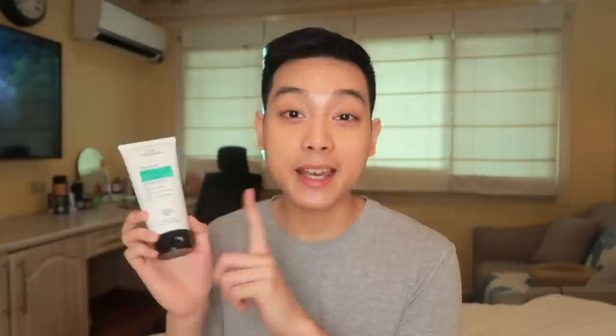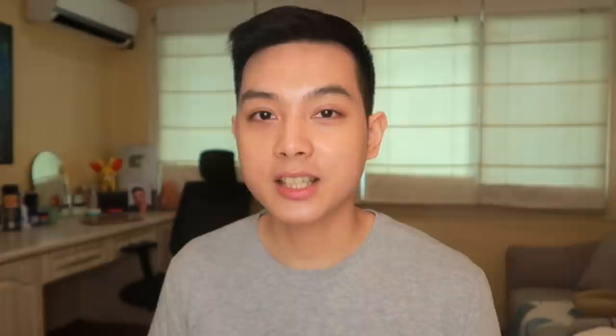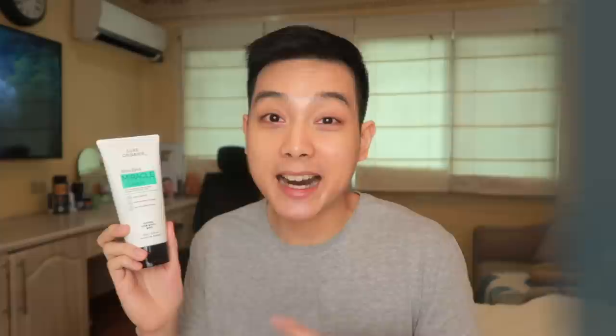Starting with their AHA-BHA Miracle Solutions Cleanser — gaya ng pangalan ng line, this does have AHA in the form of glycolic acid and BHA in the form of salicylic acid. Their purpose is to exfoliate your skin to help with acne as well as the texture of your skin. Yung AHA usually addresses yung texture sa top layer ng skin, and then yung BHA naman goes deeper into our skin to address yung excess oil and yung pagiging acne prone natin. It also helps unclog our pores.